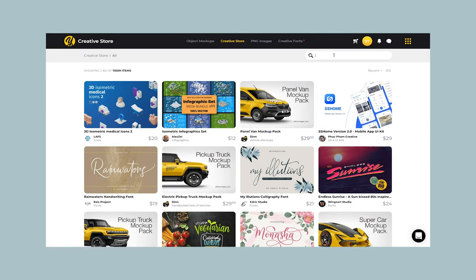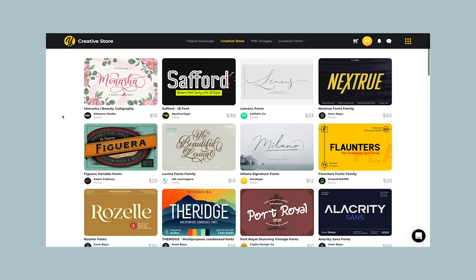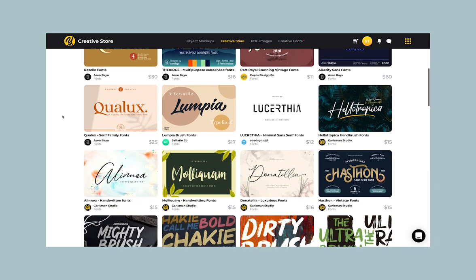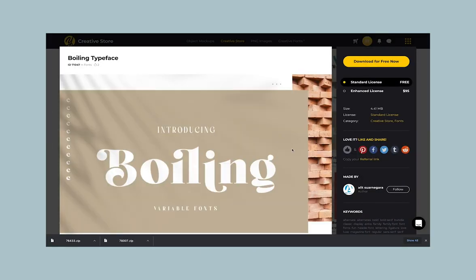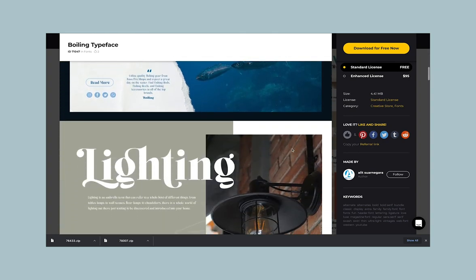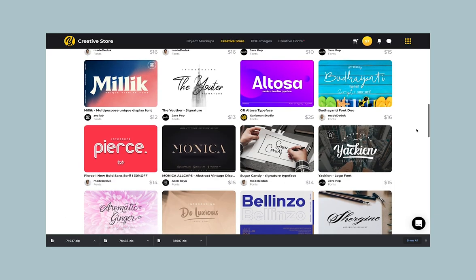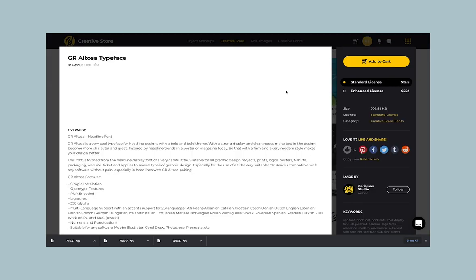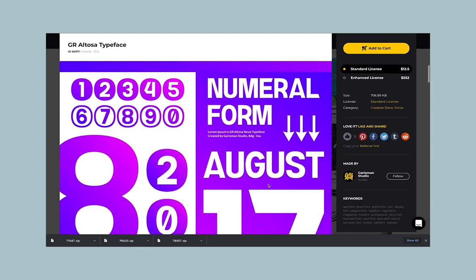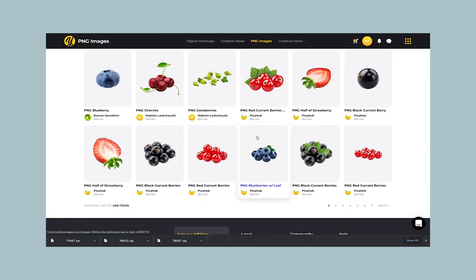Thank you so much to Yellow Images for sponsoring this video. Yellow Images is the number one marketplace of high-quality premium mock-ups, creative fonts, images, 360 degrees, and a creative store full of amazing graphic assets like brushes, presets, lettering, illustration, patterns, textures, UX and UI kits, and more. With their Yellow Ticket you can make a high-quality project for almost 10 times cheaper than before.